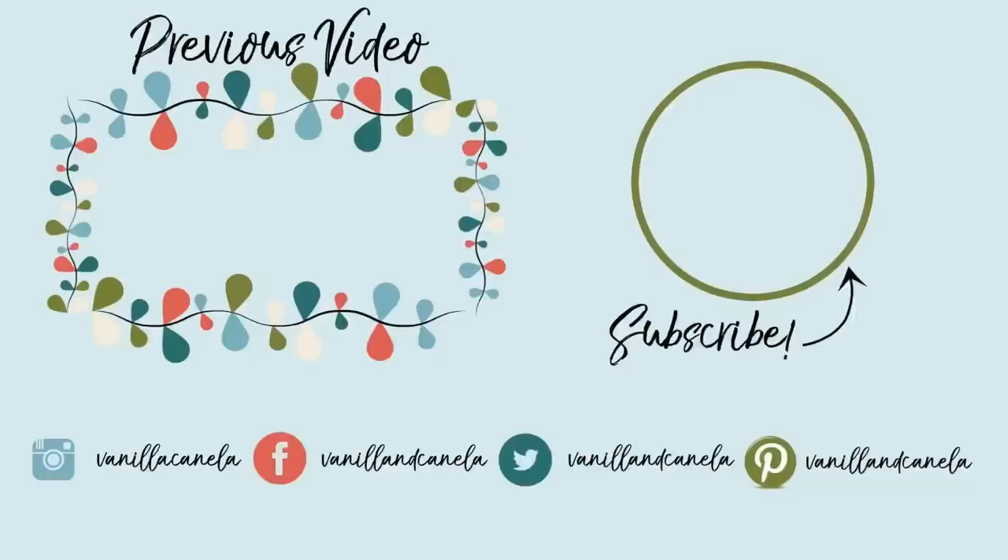Those are the two questions for today. I hope you have enjoyed this video. See you guys!